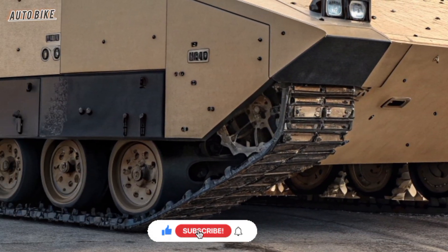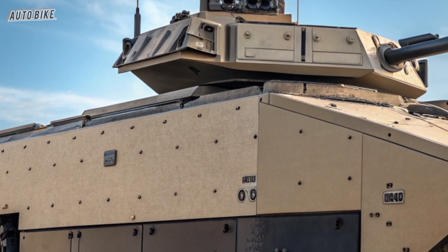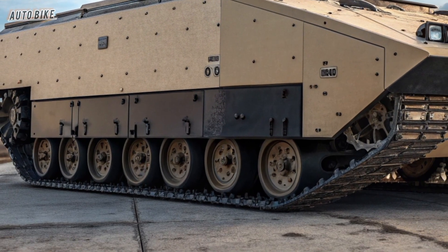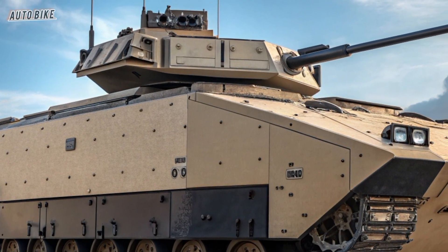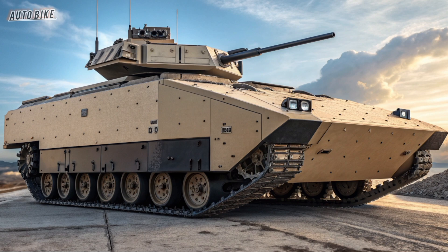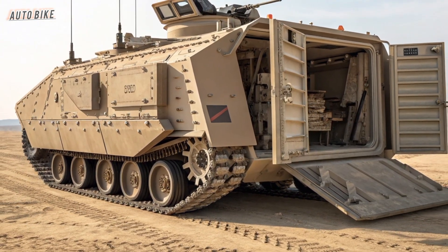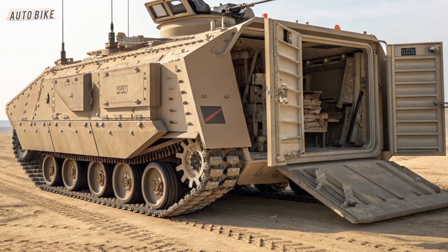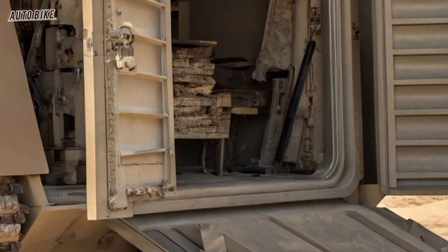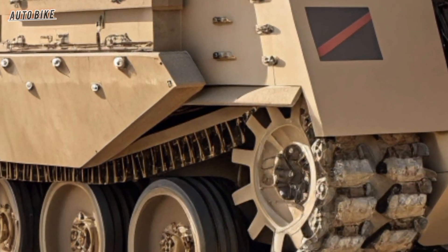Inside the vehicle, the focus is on crew survivability and technological integration. The XM-30 is designed to carry a crew of two plus six infantry soldiers, but the real magic happens in its digital backbone. Equipped with advanced sensors, artificial intelligence systems, 360-degree cameras, and augmented reality displays, the crew can see the battlefield in ways no soldier could before. The vehicle's network connectivity allows it to share real-time data with other units, aircraft, and command centers, turning every XM-30 into a node in a larger battlefield web.